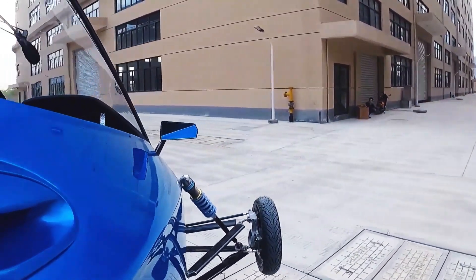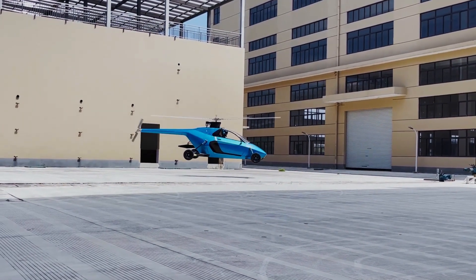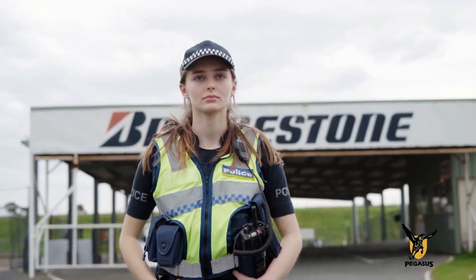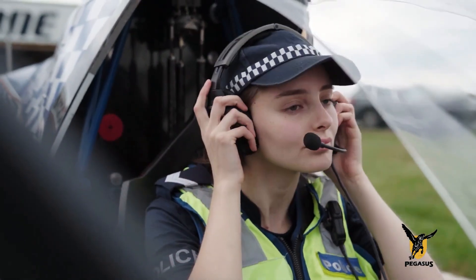With the push of a button, the Pegasus transforms from a car to an aircraft in just three seconds, achieving altitudes of up to 5,900 feet and speeds of up to 160 kilometers per hour.